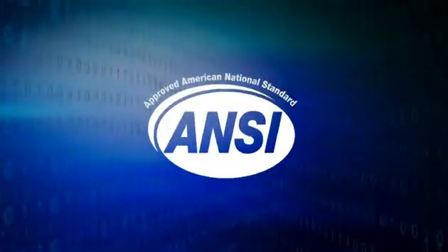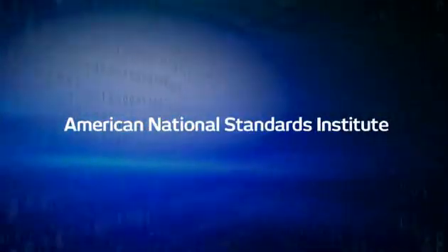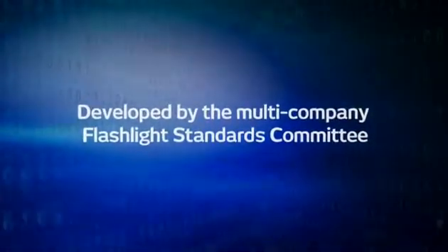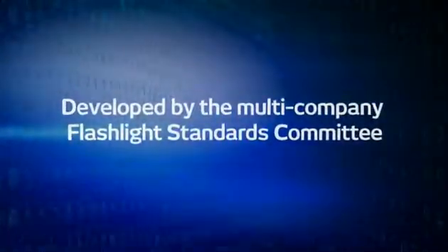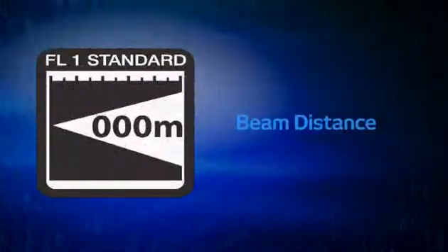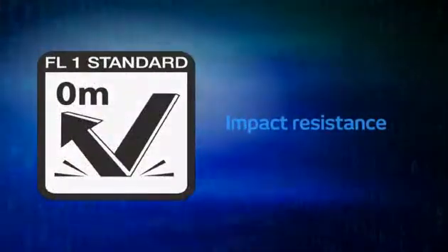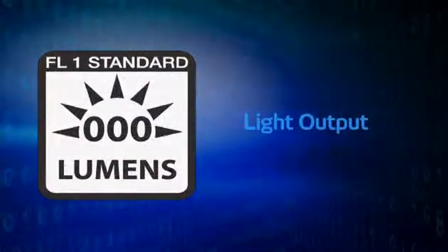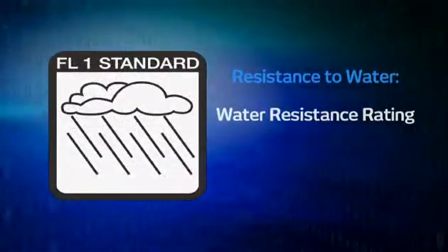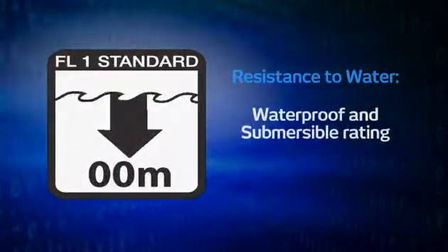Approved by ANSI, the American National Standards Institute, and developed by the multi-company Flashlight Standards Committee, the ANSI standards cover the following features: peak beam intensity, beam distance, impact resistance, runtime, light output, and resistance to water — which includes a water-resistant rating, a waterproof rating, and a submersible rating.